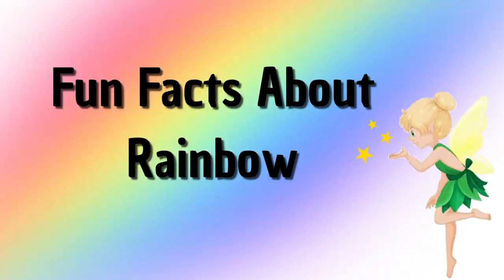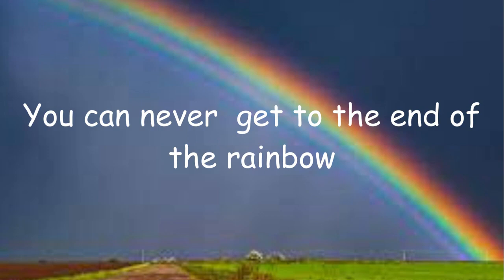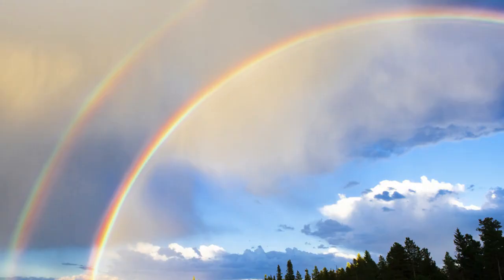Let's learn facts about the rainbow. You can never get to the end of the rainbow. You can see a circular rainbow from the sky. A double rainbow appears when the light is reflected twice inside a raindroplet.